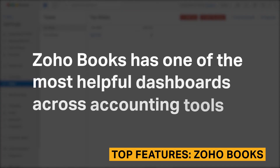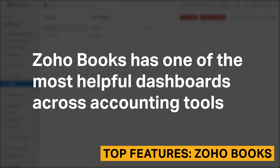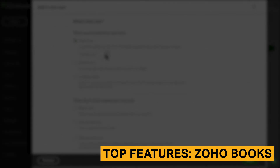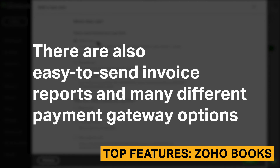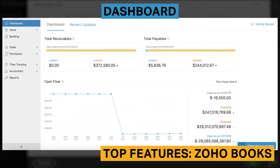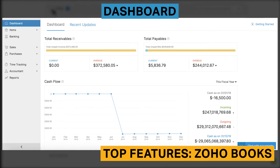Zoho Books has one of the most helpful dashboards across accounting tools because it shows graphs and color-coded line items for different financial categories. There are also easy-to-send invoice reports and many different payment gateway options. The Zoho Books dashboard gives you an overview of receivables, payables, and cash flow, and there's a separate tab that shows any recent updates. You'll be able to drill down into each section to learn more about what each tab means for your business.